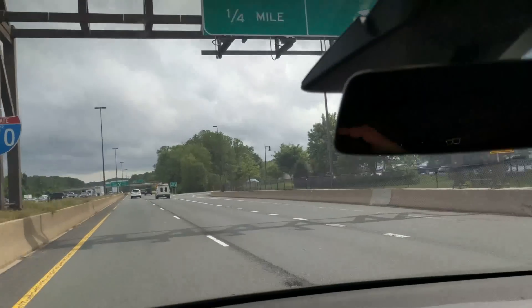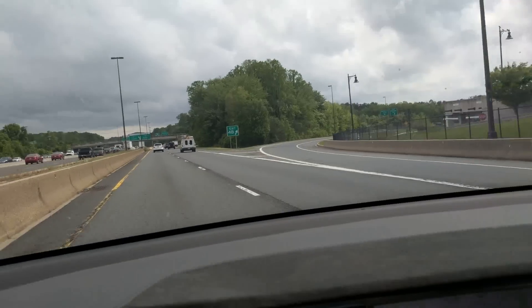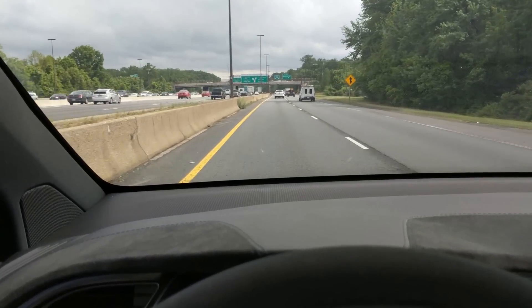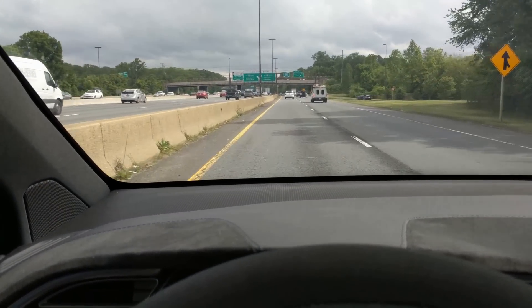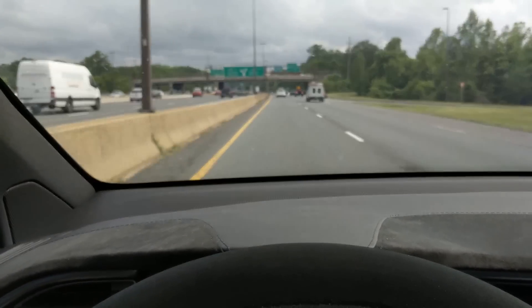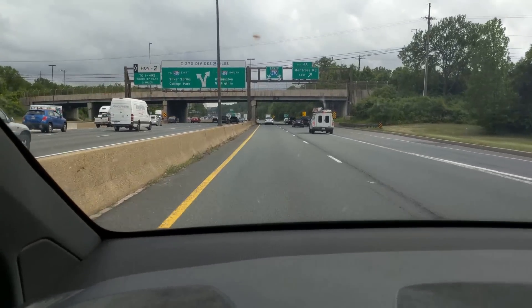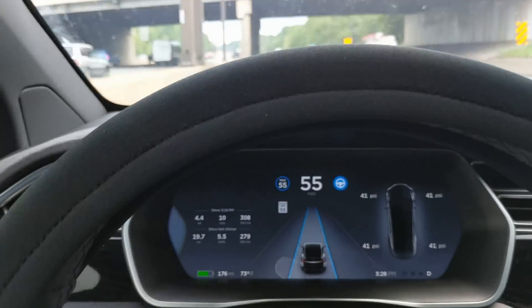I don't know if you can see the guy behind me — he's right behind me. I don't think the mirror is coming out in the video. Anyway, we're in a lot of traffic here. The big thing is that we don't hit anybody, of course, or anything. That's the challenge.